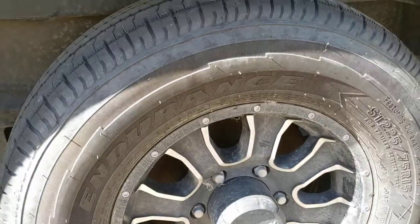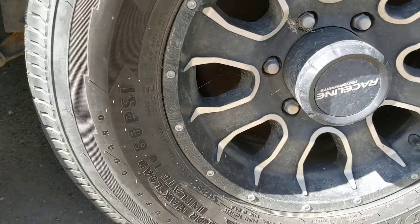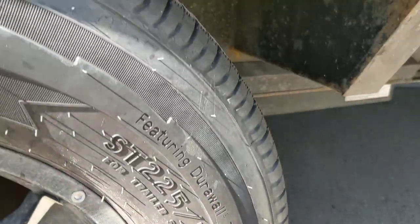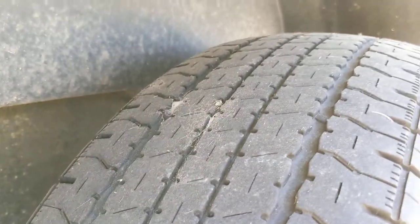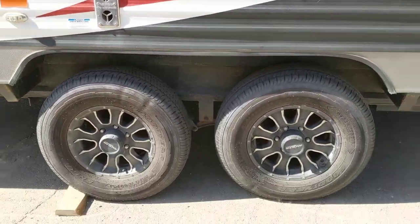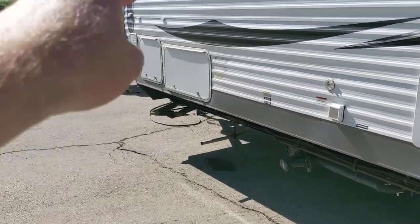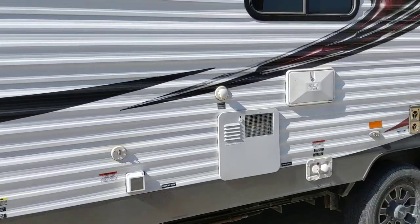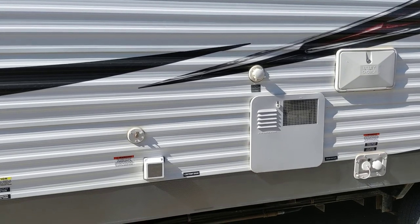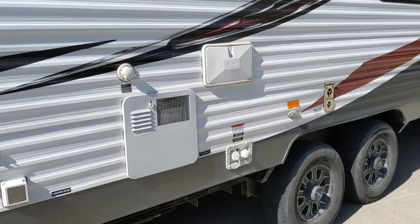The tires look like they're matching Goodyear tires — no weather rot or cracking, and there's a decent amount of tread, so they should be good for a while. On this side you have the generator door and storage. You do have an outside shower, and this is a 30-amp plug with all your water hookups.